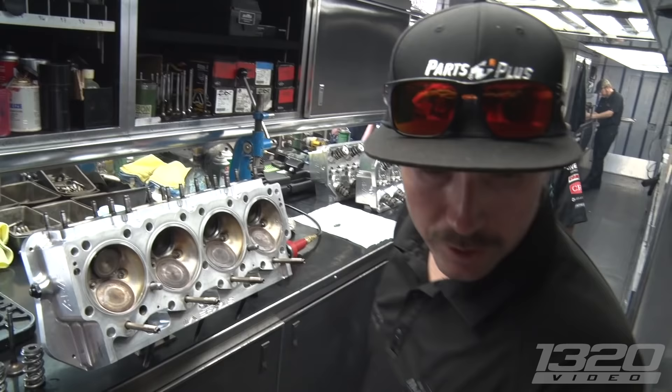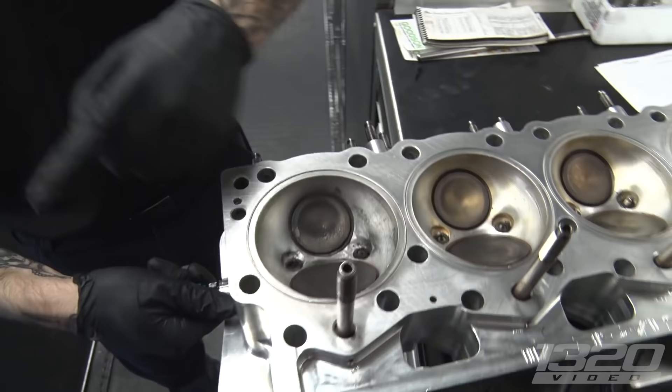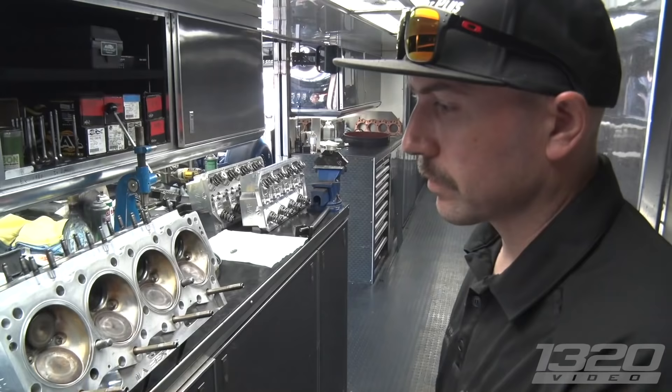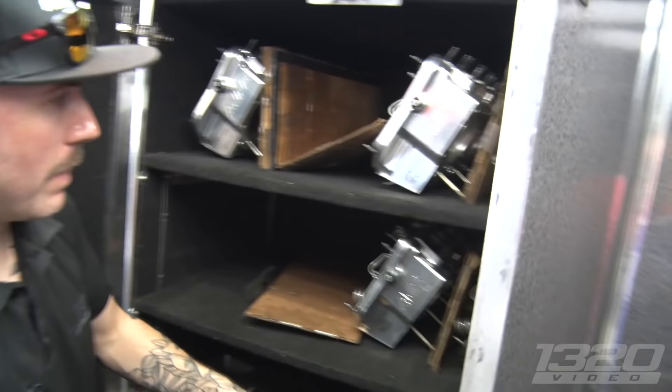If something catastrophic happens we've got to build more heads. This one got fuzzed on the last pass — see this chamber? It's all burned up; the head is trying to eat itself and it's no good anymore. How many complete sets of heads do you have on deck? We have five right now — two more sets here plus what's on the car.